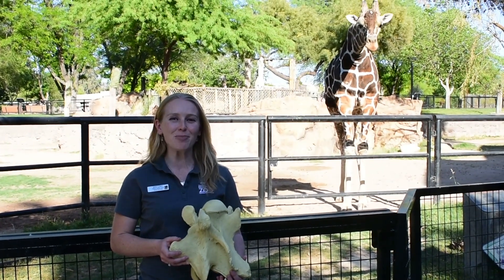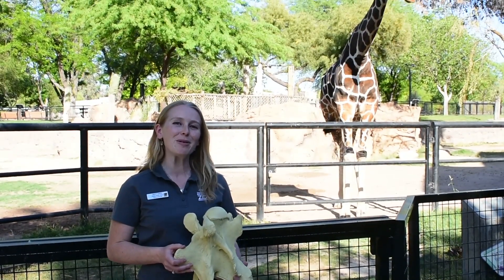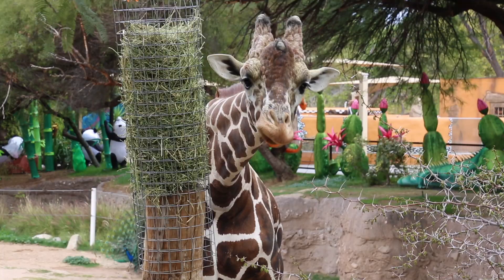Hi everyone, this is Brittany with the Education Department at Reed Park Zoo, and behind me we have the world's tallest land animal, the giraffe.